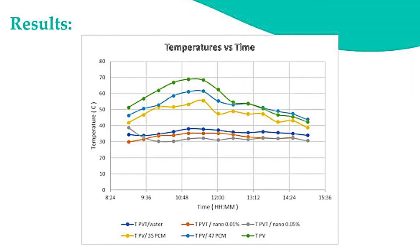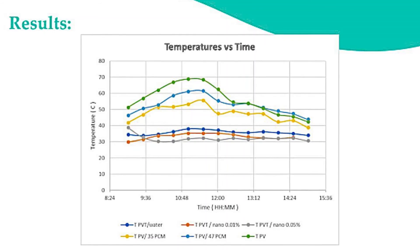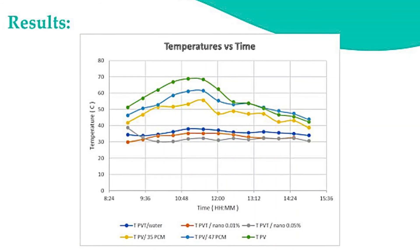On the other hand, using PCM for cooling the PV can reduce the temperature by only 5–7°C compared to the reference PV.